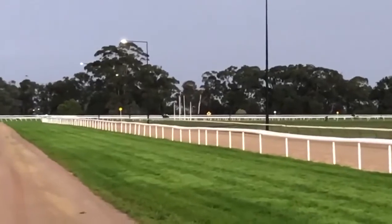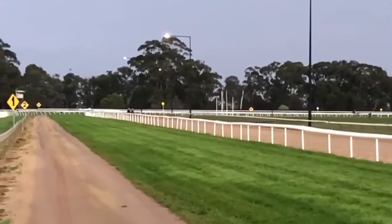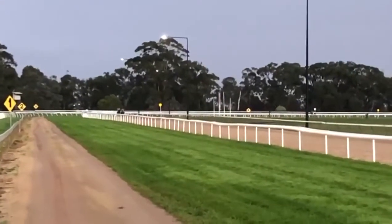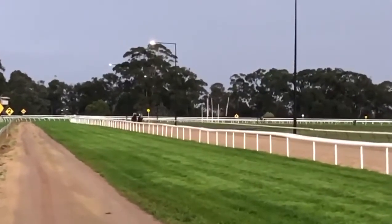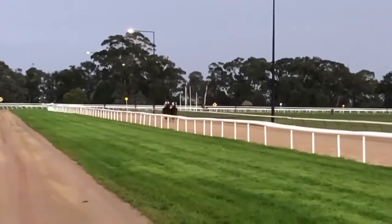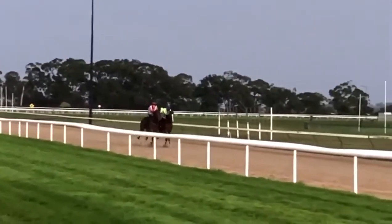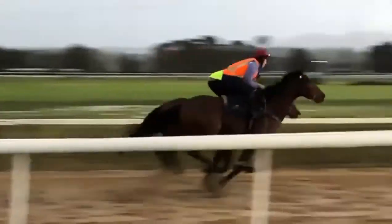Approaching the bend at the top of the straight. As they come closer you'll get a bit of an idea of how they're traveling. As they approach the winning post — lovely composed horses, beautiful work guys.